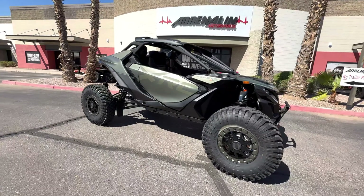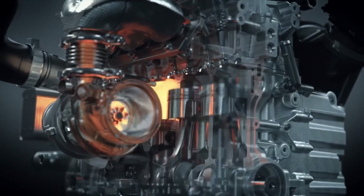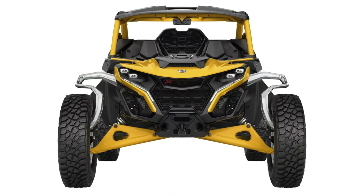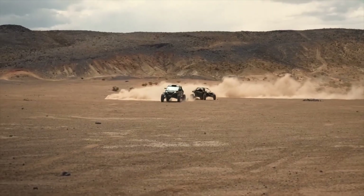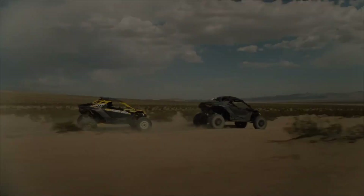Sure, it's heavy, thirsty, and not built for tight trails — but if you crave raw power and unstoppable grit, the Maverick R XRC isn't just a ride, it's a declaration.